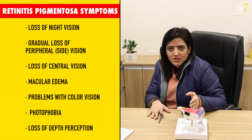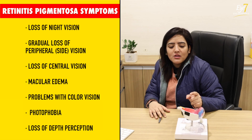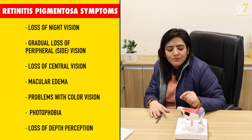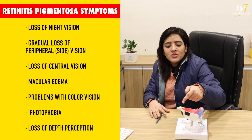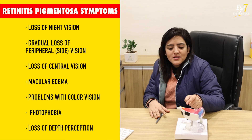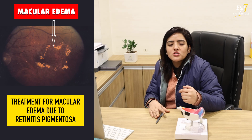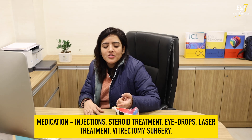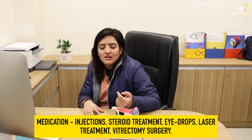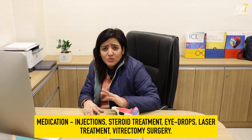In RP, there can be complications like vision loss, visual field loss, and macular edema — which is swelling of the central retina. If a doctor identifies macular edema, we can give medicines like acetazolamide or Dorzolamide eye drops. We can also administer injections. And if there is significant swelling, we can do an operation, though that is very rare.